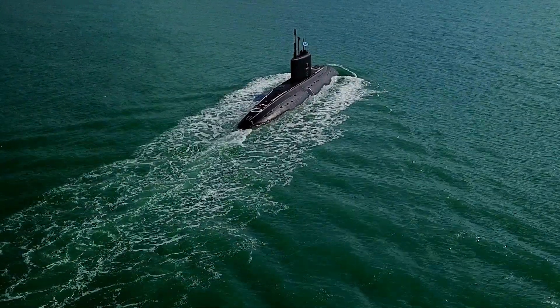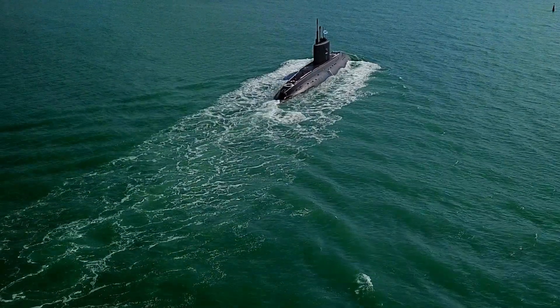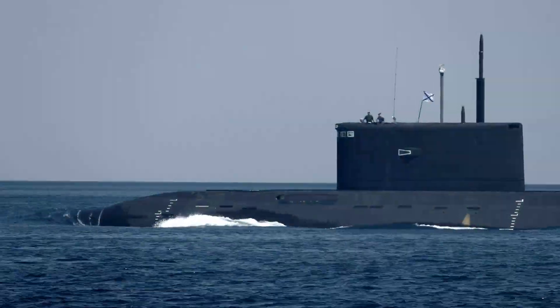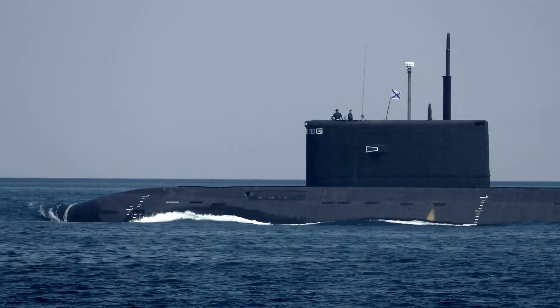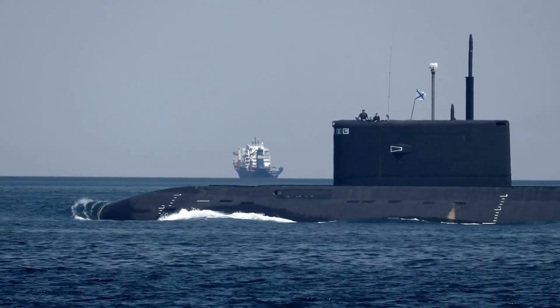One of the most impressive features of the Virginia-class submarine is its stealth technology. The submarine is designed to be as quiet as possible, which makes them difficult to detect by enemy ships and submarines. It is coated in a special material that absorbs sound waves, further reducing their acoustic signature. This stealth technology makes the Virginia-class submarines some of the most difficult submarines to detect and track in the world.